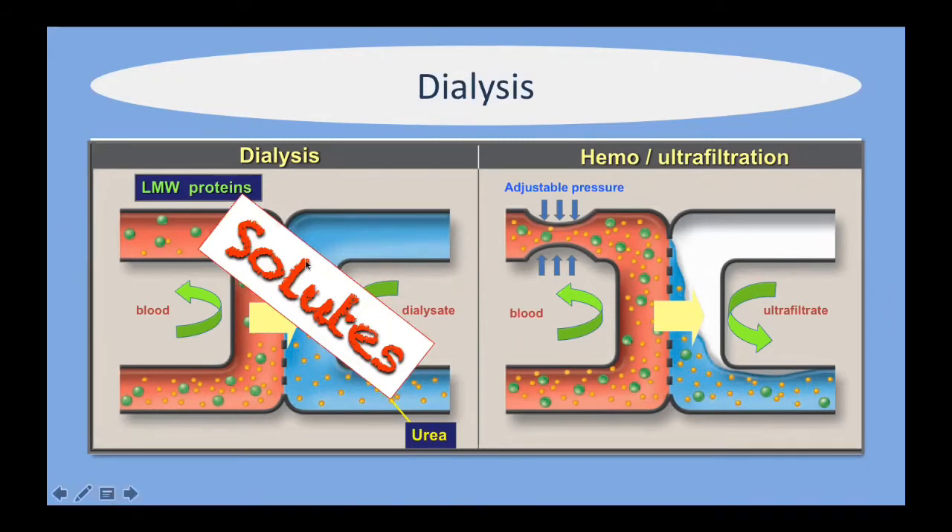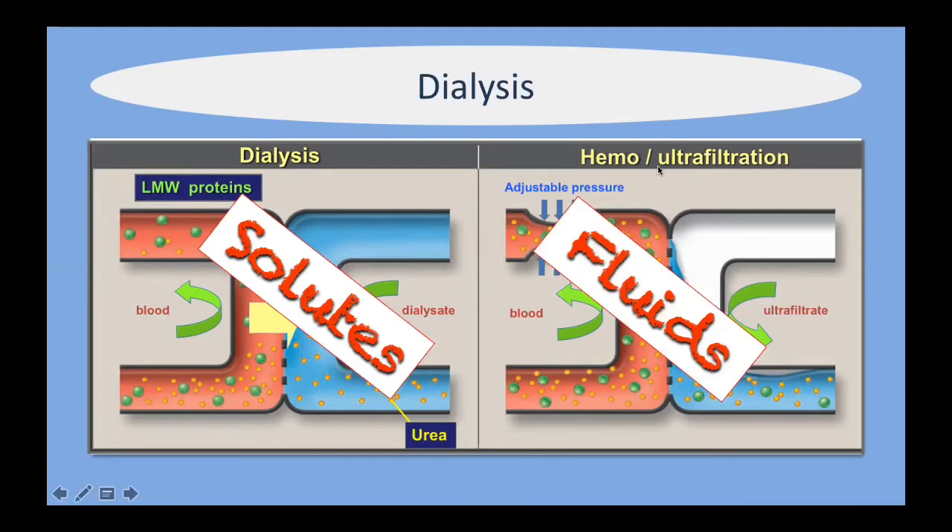In summary: if you mostly want to remove solutes, you need to dialyze the patient, whereas if you want to remove fluids, you use ultrafiltration — more water moves across the semi-permeable membrane taking solutes with it. For example, a patient with profound fluid overload who is very oliguric needs fluid taken off. On the other hand, patients with very high urea and high potassium — where you want to remove solutes — are better offered dialysis rather than hemofiltration.